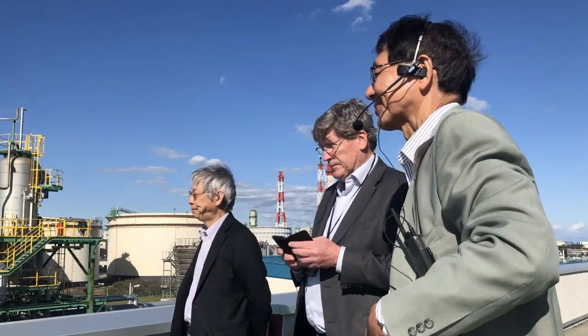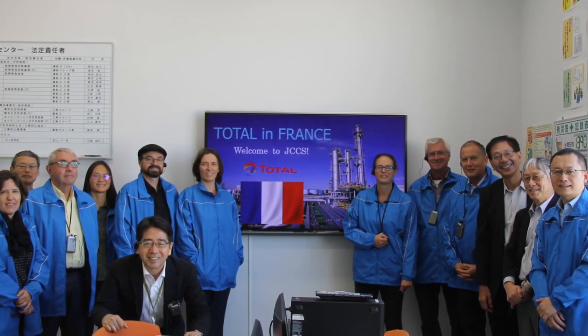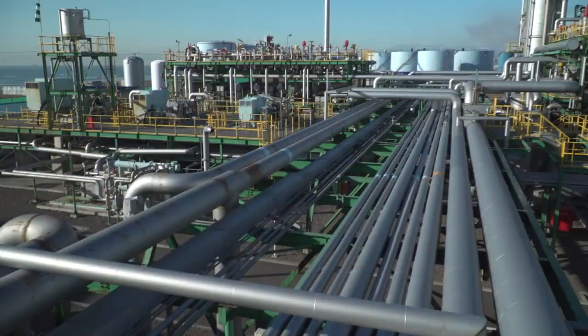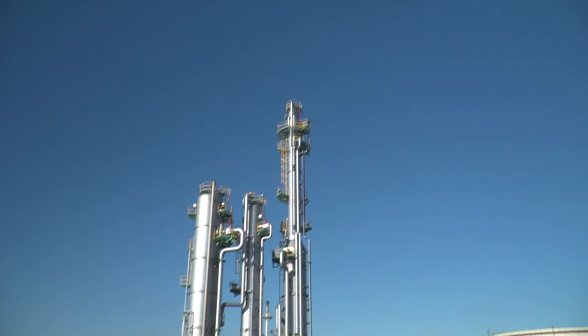Building on the achievements of the Tomakomai project, Japan CCS will continue its efforts towards the deployment of CCS in Japan. Japan CCS will proceed with the Japanese government and the Tomakomai community in order that the project will continue to play a key role in promoting innovation, not only in Japan, but the entire world.